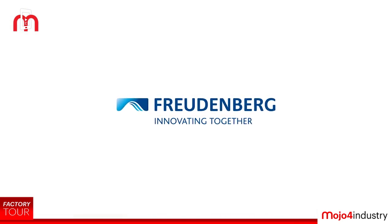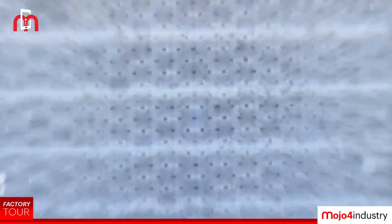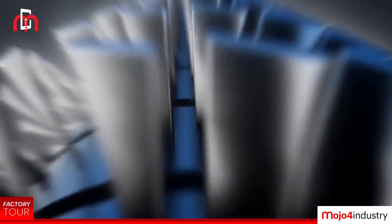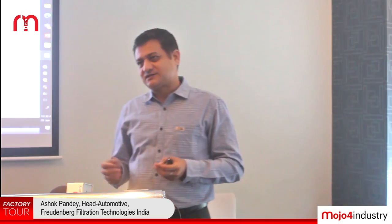The sub-segments are: automotive is pure automotive with OEM, OES, IAM, and similar channels. In industrial sub-segments, we have surface technology, turbo machinery covering all rotating equipment parts, gas phase, food and beverage, and engineering projects.